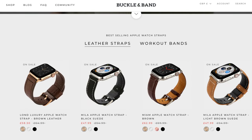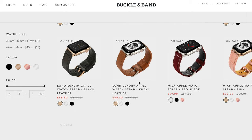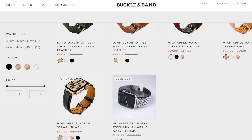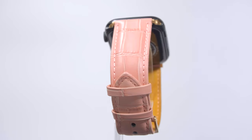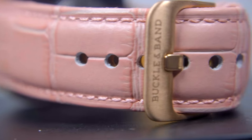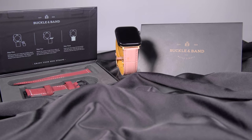All in all, Buckle and Band have done a fabulous job at creating high quality bands for your Apple Watch that have the ability to look both premium yet unique in every way. With a whole range to choose from and affordable pricing, they are certainly worth checking out when you begin to consider a new band. Be it for casual use or for a work environment, there's no end to the environments these straps can suit. Check out these products in the link in the description, let me know what you think, and as always, till next time!